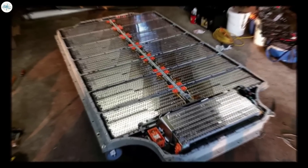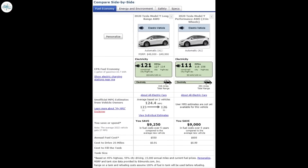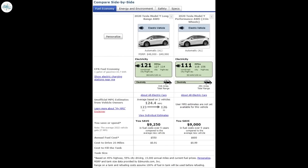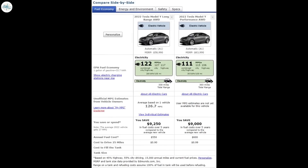The last change in the 2022 Model Y is a larger battery resulting in improved range. The 2020 versions had a slightly smaller battery and slightly lesser range. The 2020 Model Y Long Range had an EPA estimated range of 316 miles, while the 2022 version has 330 miles. The 2020 Model Y Performance had an EPA estimated range of 291 miles, while the 2022 version has 303 miles.